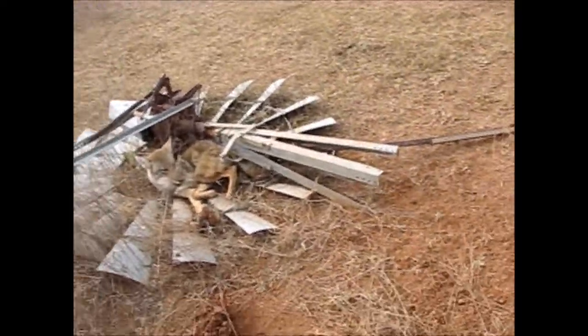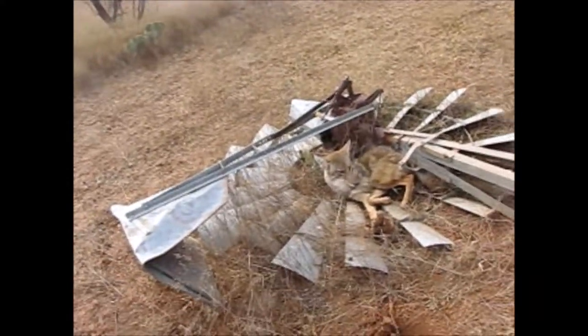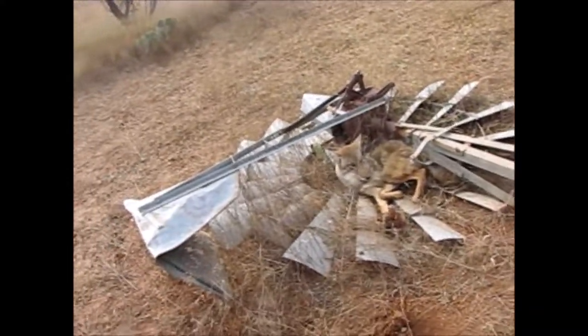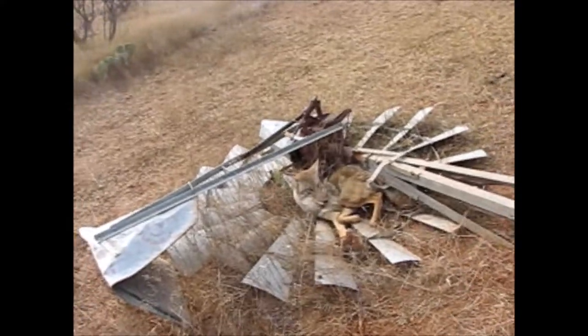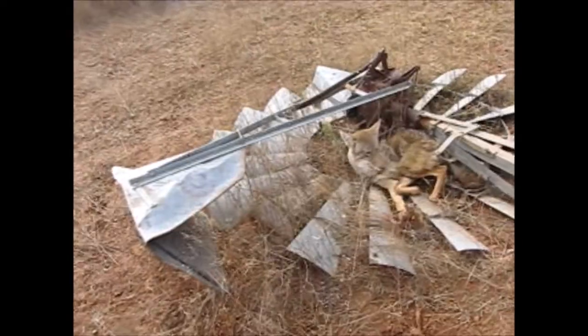I didn't really think I'd be catching a coyote here, but I had a feather set. I found a dead dove laying over in a dump over there, so I used him for bait. Something came by and ate the dove after a while, so that's why we re-lured it with all that stuff I just mentioned. We came back today and had us a nice little coyote.